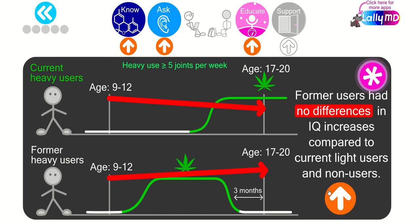Former users had no difference in IQ increases compared to current light users and non-users. So even if someone used cannabis regularly and heavily, if they discontinued for three months, there's no evidence that the cannabis use had any lasting negative impact on their IQ. Interesting study.